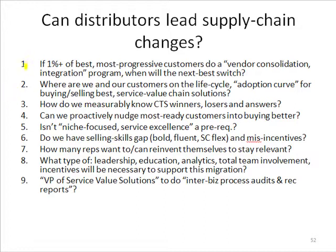The first question is: if 1% or more of our biggest, most progressive customers have said they have supply chain objectives, they've decided they want to buy a certain way, they have certain metrics we have to meet — and they're starting to consolidate vendors — and we are reactively like little puppy dogs trying to please them, hopefully hanging in there and surviving as winners in the vendor consolidation game.